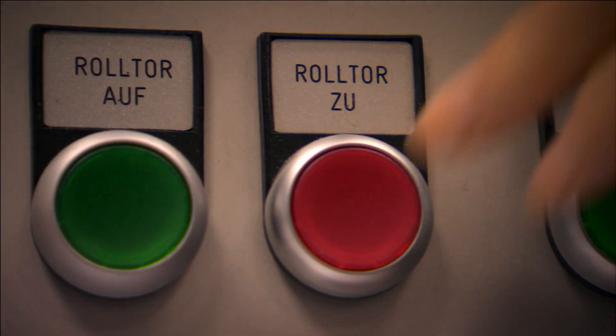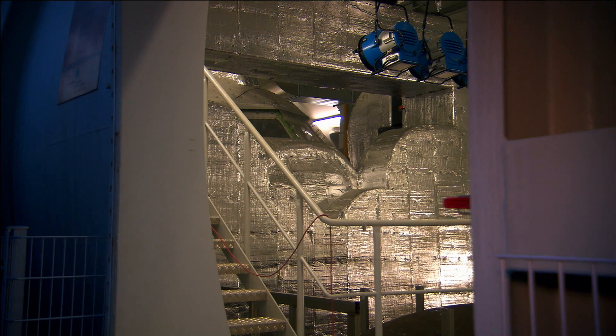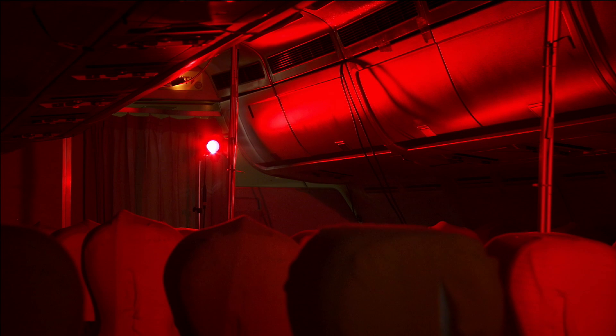Are we good to go? Yes, we are set to go. Shall I do the honours?